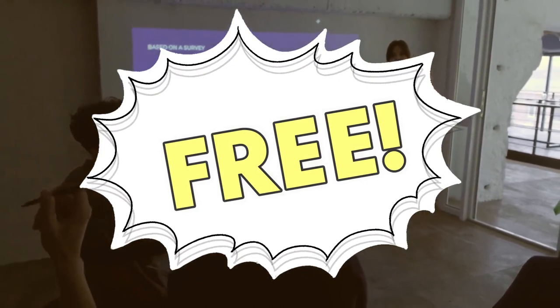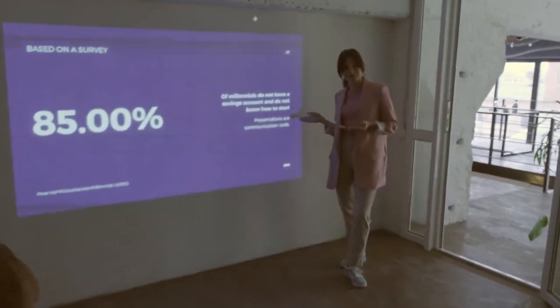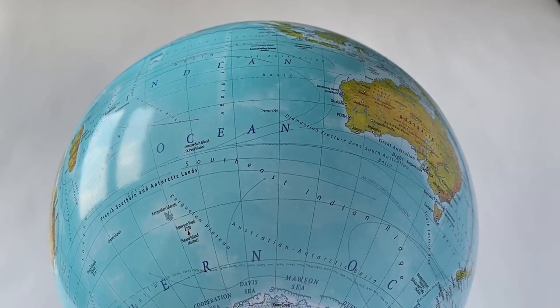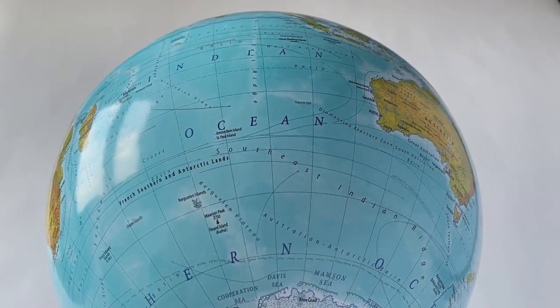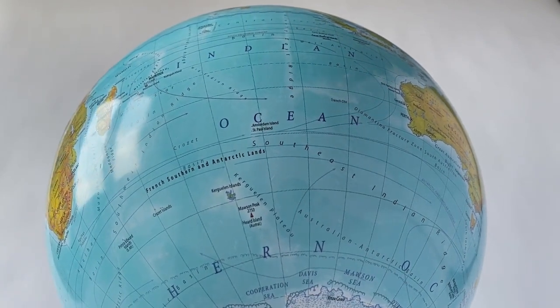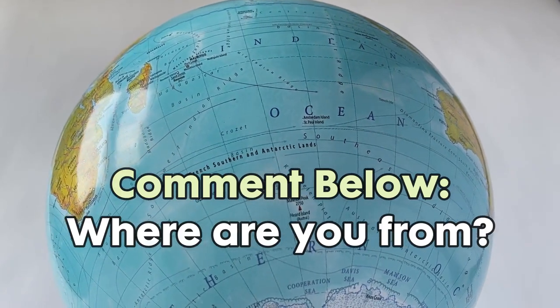In just a moment, I will be showing you 3 websites you can use to apply for typing jobs online. But before that, comment down below where you are watching from. In that way, I will know exactly where you are from, so in the future I can make sure that every single video I release is meant for you. So drop your country's name in the comments down below.